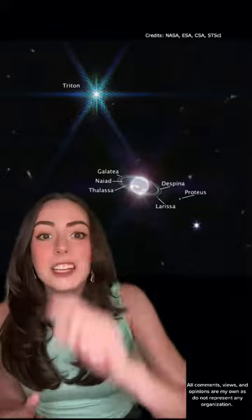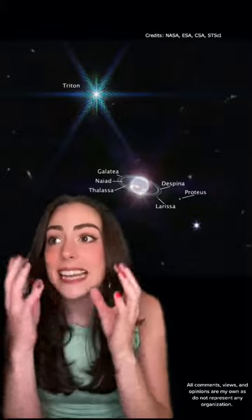Neptune's biggest moon, Triton, looks incredibly bright, and that's because it's literally covered in a frozen sheet of nitrogen, so it reflects 70% of the sunlight that hits it. I just hope this photo makes people understand how underrated Neptune is.